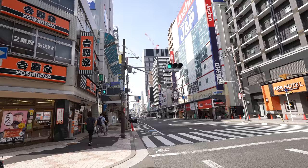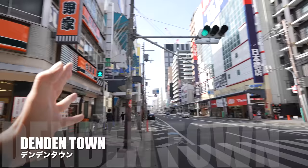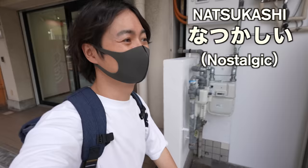Denden Town is Osaka's Akihabara electric town — if you love anime and electric stuff, this is the place you want to come in Osaka. Seems like people are coming back to town. I can't remember how many videos I've taken in these areas. I feel so nostalgic.